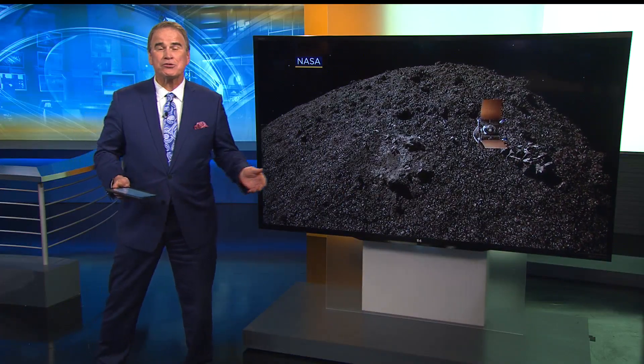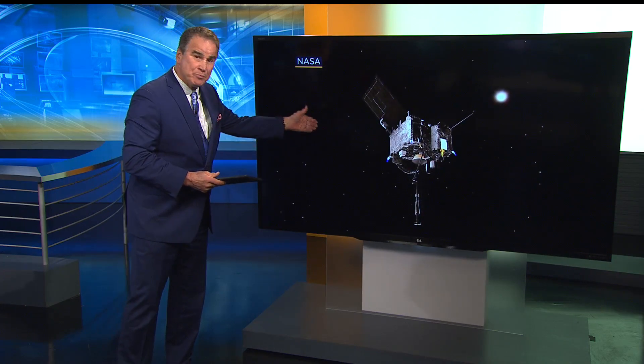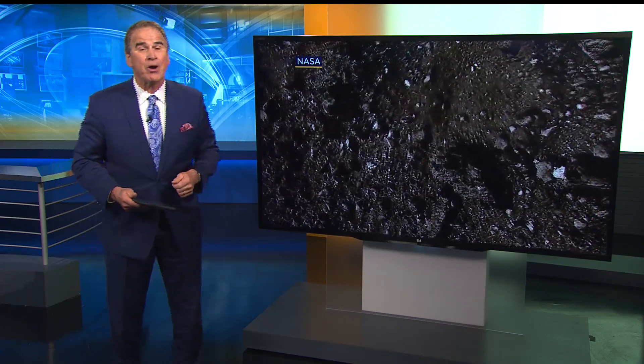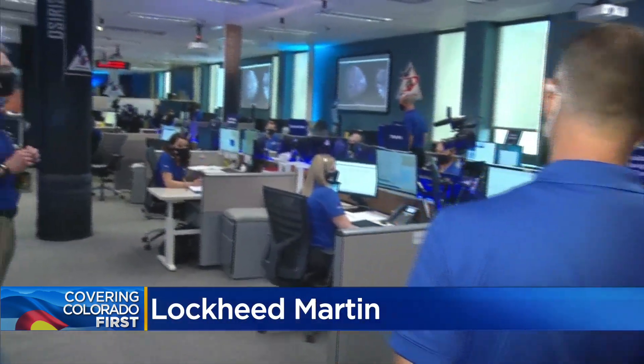A big day for NASA and also scientists at Lockheed Martin. Osiris Rex touched down on an asteroid. The spacecraft was built in Colorado and mission control for today's very exciting rendezvous was on the Lockheed campus in Waterton Canyon. Here's CBS 4's Karen Morfitt. One of the most impressive deep space missions to happen in years — an attempt to collect samples from an asteroid, and the mission controlled from our own backyard.